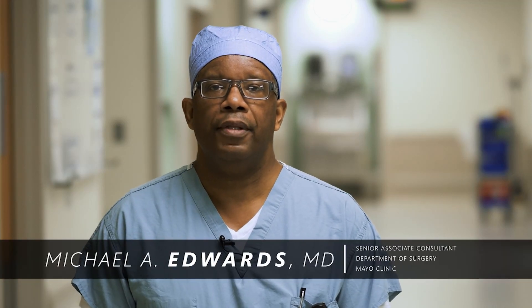Hello, welcome to the Mayo Clinic. My name is Dr. Michael Edwards. I'm in the Department of Surgery. I'm a Senior Associate Consultant.